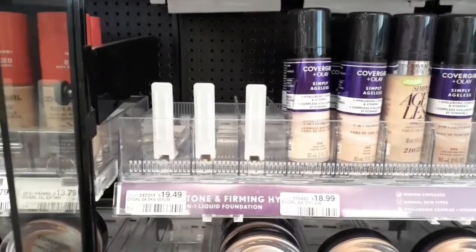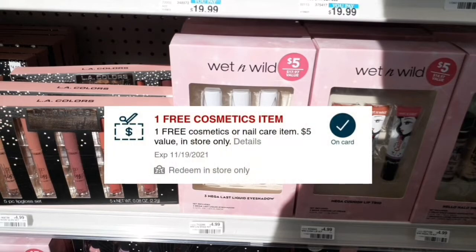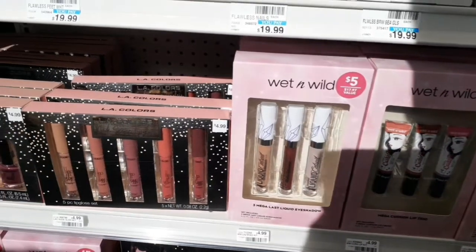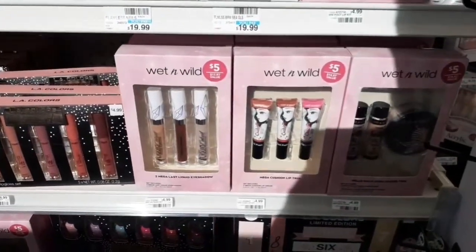Around this time of year until Christmas, CVS offers wet and wild and LA Color gift sets on extra buck promotions. The smaller sets are $4.99 — buy one, get a $3 extra buck. The $9.99 variety is buy one, get a $5 extra buck. I love these as gifts and stocking stuffers. I'm grabbing one wet and wild gift set at $4.99. I have a free cosmetic CRT on both accounts, so I'm hoping it takes off the $4.99, leaving me paying nothing and getting back a $3 extra buck — making it a $3 money maker on each account.